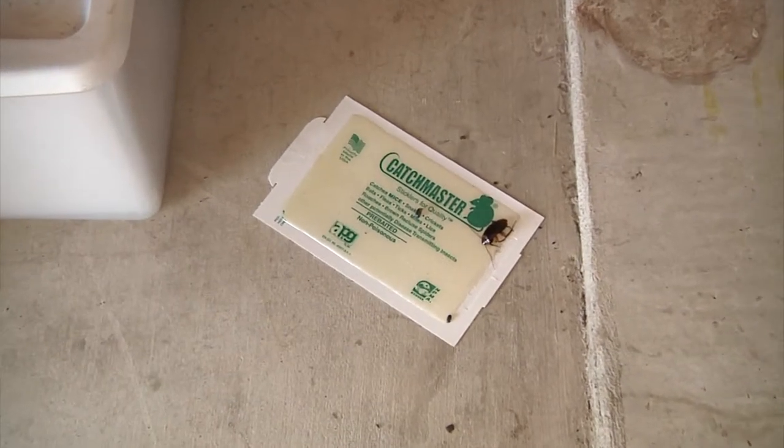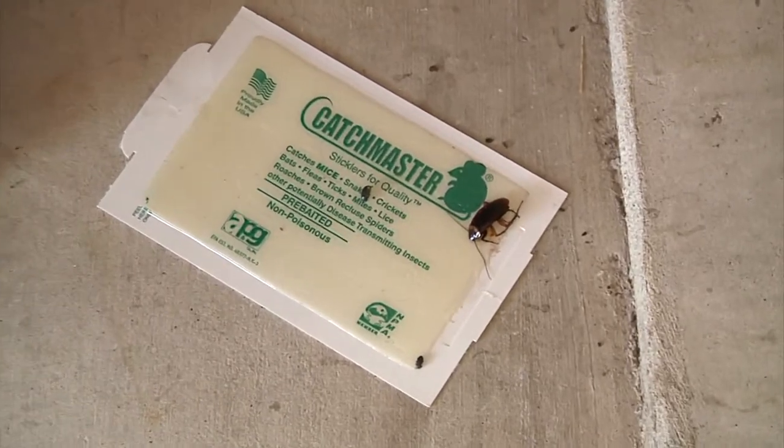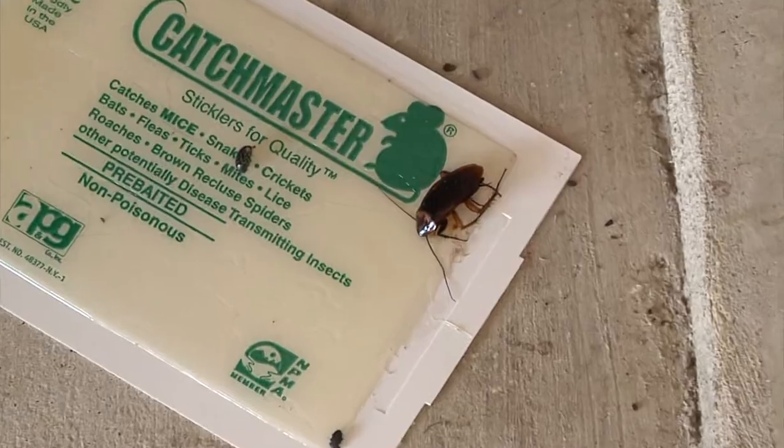Six legs, two antennae, and one brown body — none of which most people want to see in their home, but do more so this time of year. During the springtime and the summertime, that's usually when our bugs are the most active. We get a little of everything. Everything's trying to come inside.